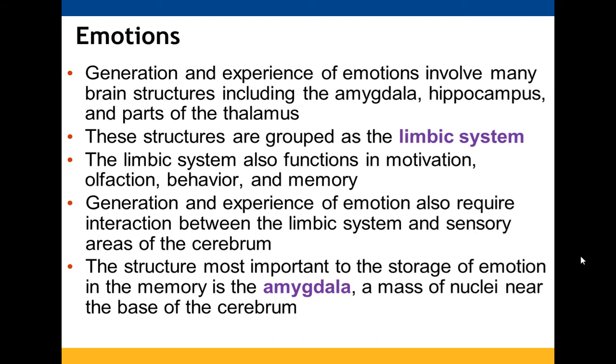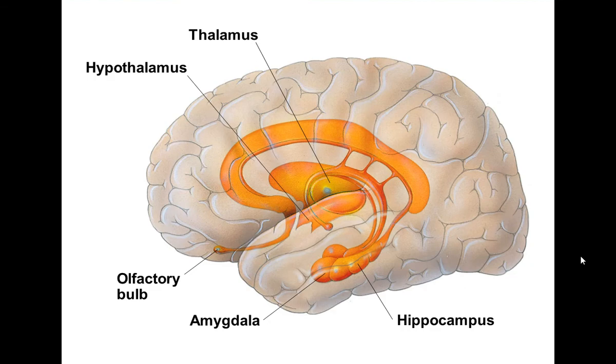The generation and experience of emotions involves many brain structures including the amygdala, hippocampus, and parts of the thalamus. These structures are grouped as the limbic system, which also helps with motivation, olfaction, behavior, and memory. The generation of emotion requires interaction between both the limbic system and the sensory areas within the cerebrum. The structure most important to emotional storage in memory is the amygdala, which is a mass of nuclei near the base of the cerebrum.